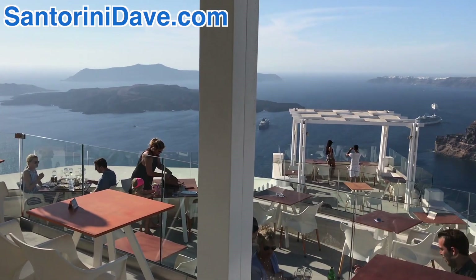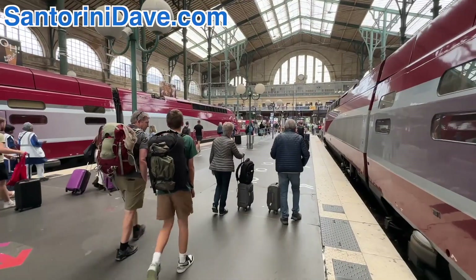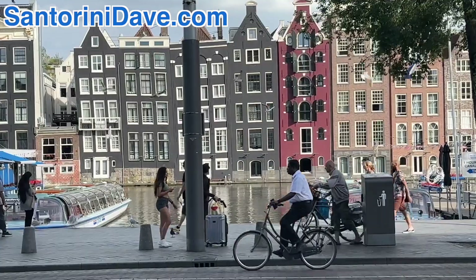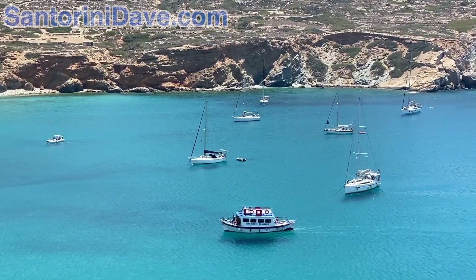We've got lots of other videos all about Santorini, many other Greek islands, and the top cities across Europe — including Paris, London, Rome, Athens, Barcelona, and Amsterdam — on our YouTube channel and throughout our site, SantoriniDave.com. Thanks for watching.